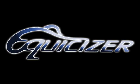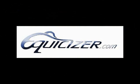Today's clip is brought to you by the Equicizer, the number one mechanical horse used worldwide for exercise, training, or therapy. The Equicizer can be for your home, office, or barn. Visit Equicizer.com or email frankie at jockeyworld.org for more details.